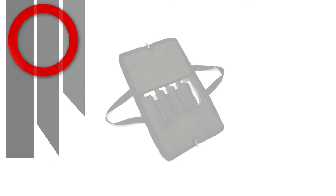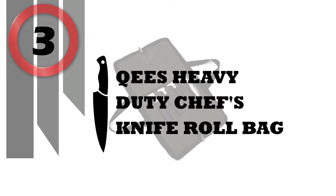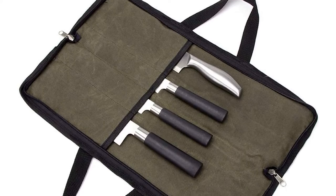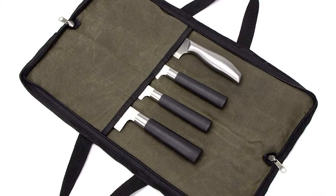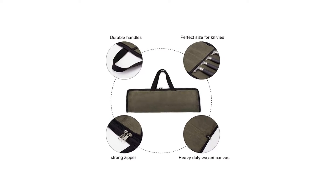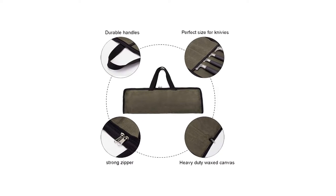Number 3: Qees Heavy Duty Chefs Knife Roll Bag. This knife roll-up bag comes in a heavy duty waxed canvas case with up to four pockets to carry knives such as paring, carving, and ceramic knives, scissors, and other chef utensils or tools.